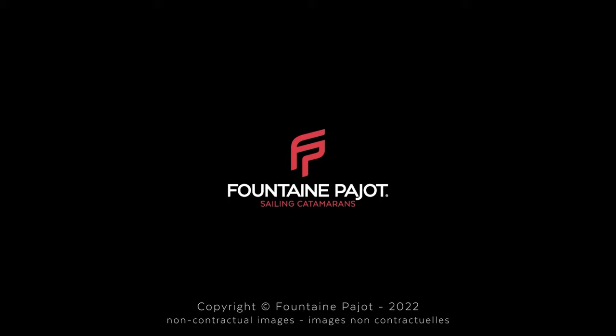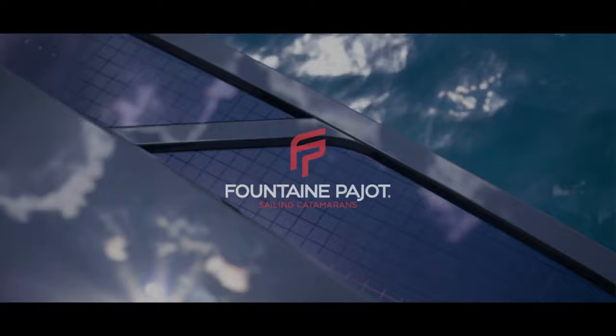Hi, this is Darren Henn with Denison Yachting. Let's go take a look at Fontaine Bégeot's new 80 sail. I wanted to give credit and thanks to Fontaine Bégeot for letting me use factory images and videos. With a length of 80 feet and a beam of 36.4, the yacht offers unparalleled comfort and space.